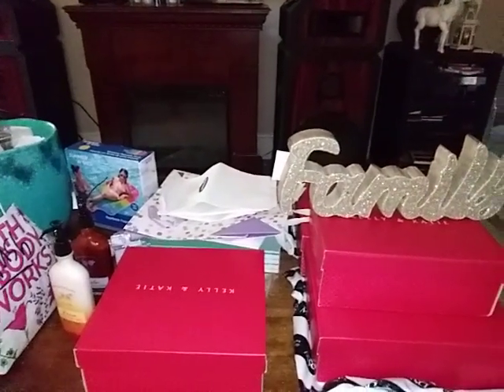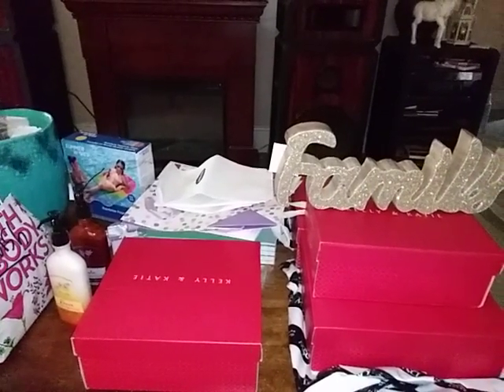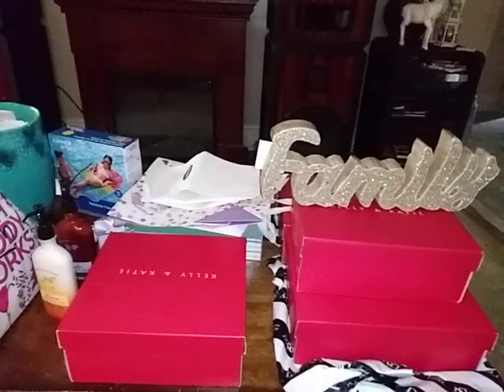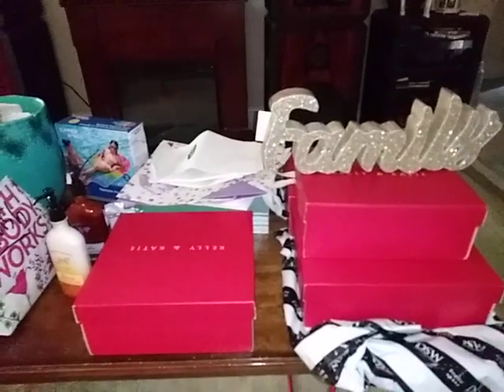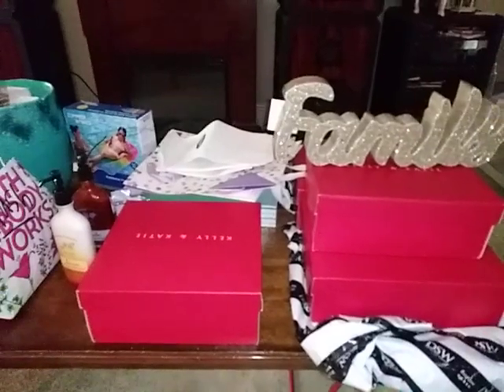Good afternoon everybody, it is Tuesday at 3:55 PM. I'm gonna make a short sweet little video here, just a few things, because I need to get this packed away. I have so much to videotape.